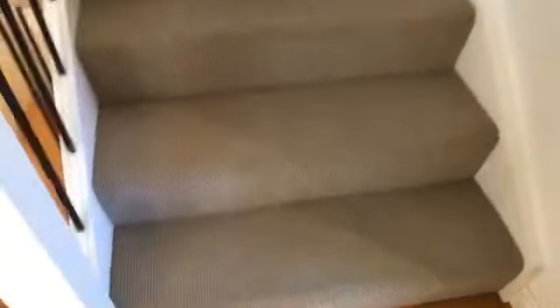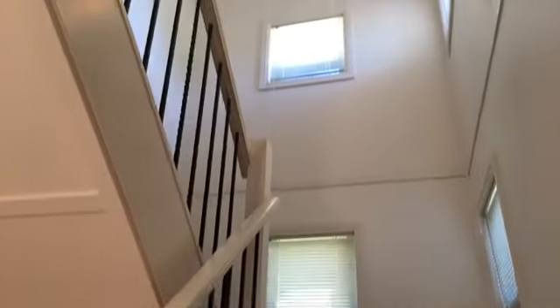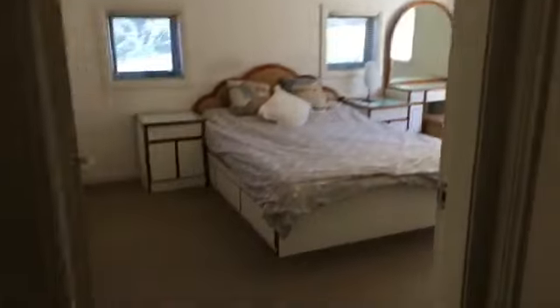Then upstairs to the bedrooms — there's a linen closet, and to the left we've got the master bedroom with a lot of storage, a northern-facing window with direct light, and an ensuite.